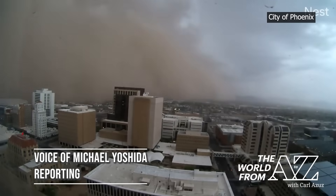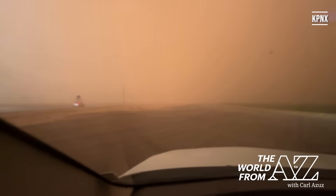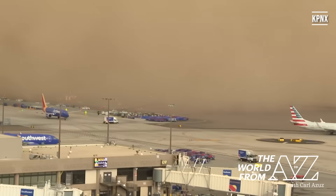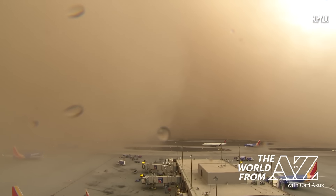A sight straight out of a movie — a towering cloud of dust swallowing up parts of Phoenix. Drivers stopped as their cars were surrounded. State and weather agencies warned drivers to proceed with caution as the storm made visibility dangerously low. For about an hour, planes at Phoenix Sky Harbor International Airport couldn't take off or land due to a ground stop.